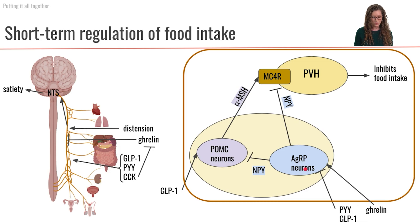GLP-1 is also going to be responsible for inhibiting the agouti-related peptide neurons, so we are no longer going to have any NPY. Looking at how PYY is acting at the level of the hypothalamus, PYY is also going to inhibit the agouti-related peptide neurons — another level of inhibition preventing NPY secretion. We will then just have activation of the POMC neurons to stimulate the paraventricular hypothalamus to inhibit food intake.